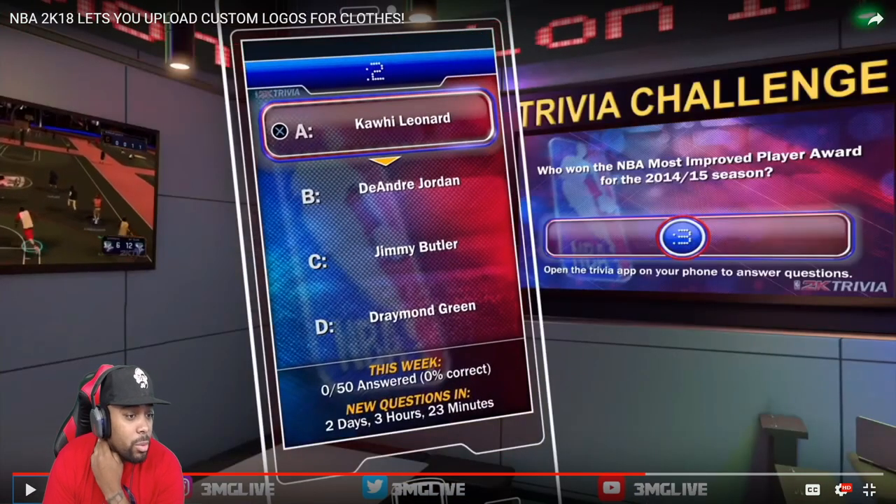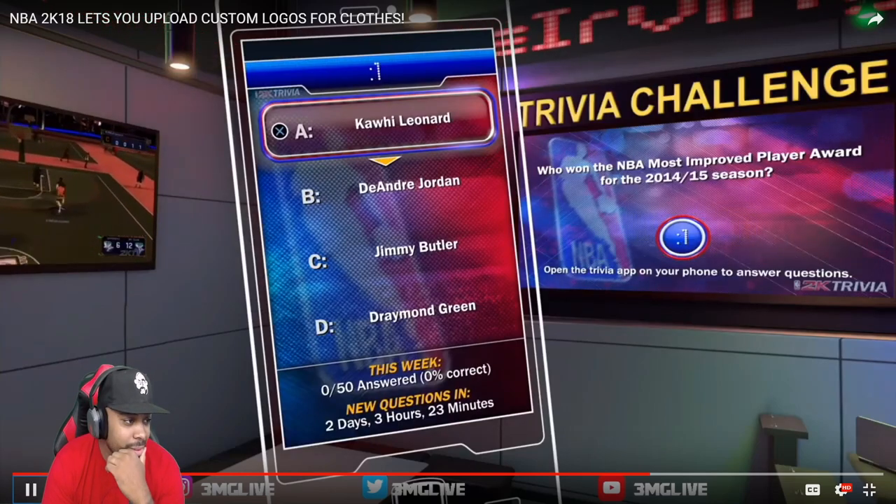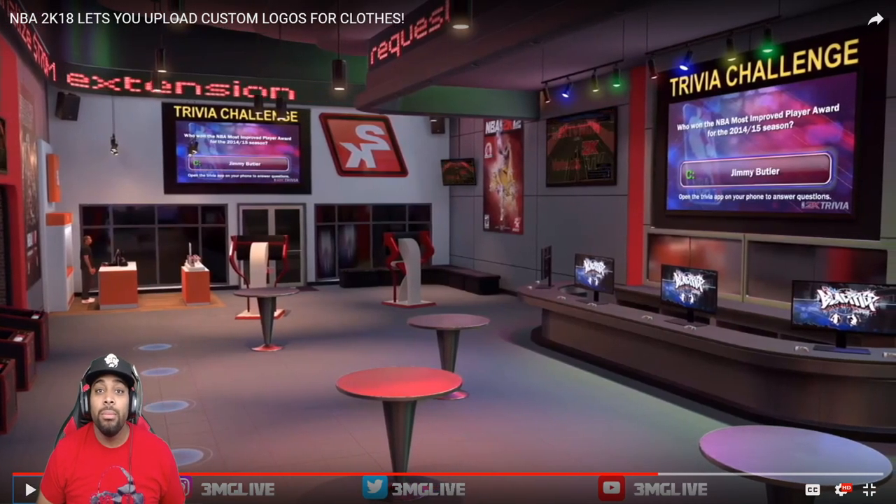Someone asks: who won the NBA Most Improved Player award for the 2014-2015 season? I think that might be Jimmy Butler — Draymond Green was already nice, DeAndre Jordan wouldn't get Most Improved, Kawhi Leonard was already known. By the way, if you missed my vlog about going to play 2K early on PS4 and Nintendo Switch at the music studio, Damian Lillard had trivia and I won trivia headphones — I'm nice with trivia.